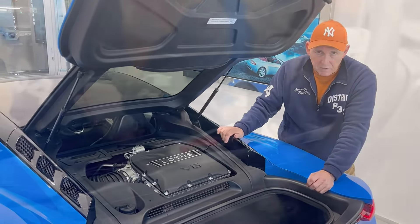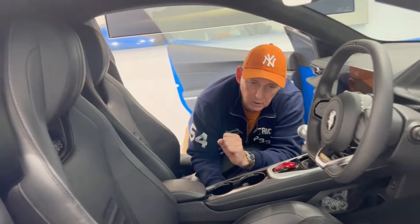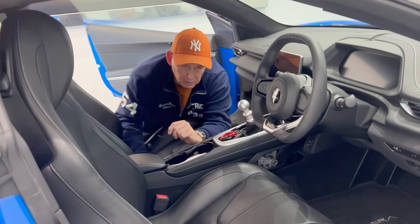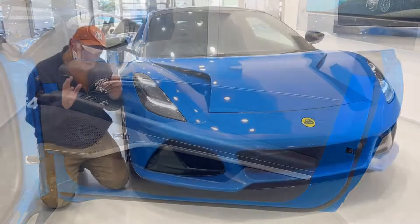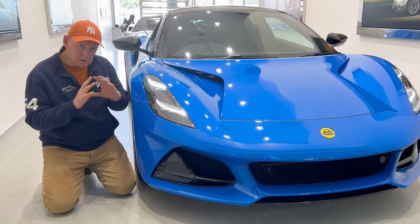The current Lotus Emira in front of us has a luxury interior. Let's have a look at some of the storage areas — a storage unit in the center console, beautifully clad in leather.